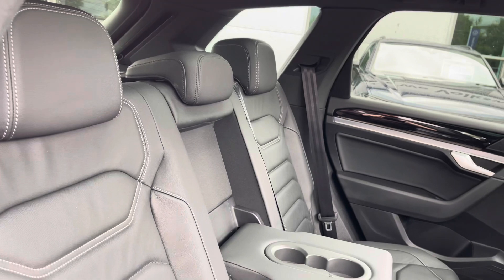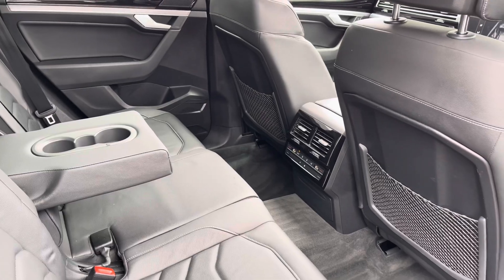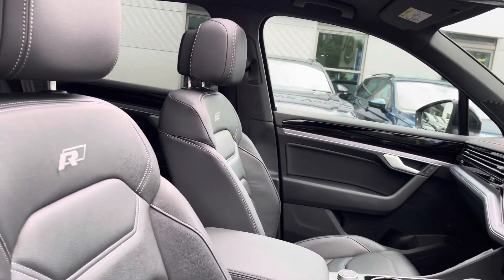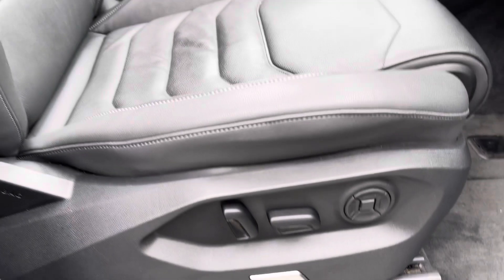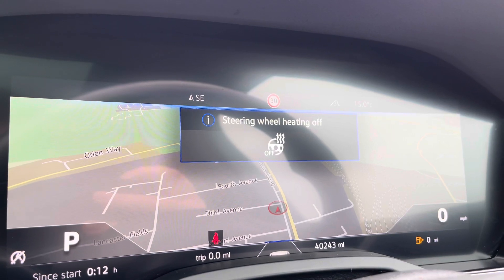Moving inside you get the gorgeous full leather upholstery with contrasting white stitching, and your rear passengers have got their own climate control and a couple of power outlets to charge any devices. At the front there's a leather-wrapped multifunction steering wheel and a centre armrest with full electric adjustment including memory settings for multiple drivers. Just behind the wheel you'll benefit from a full digital display, with a heated steering wheel as you can see here.